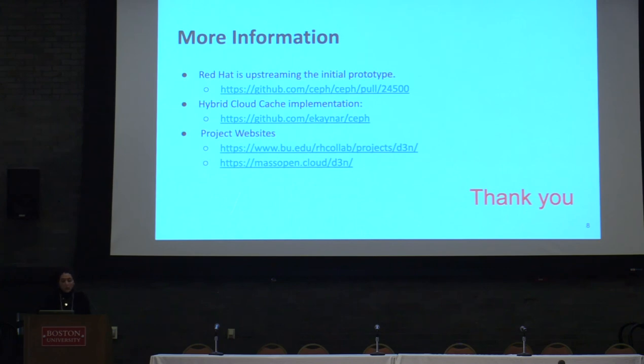You can find the upstream code online, and we also have web pages if you want to learn more about the project. I believe that's all. Thank you.